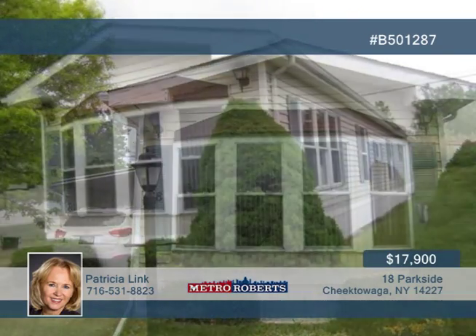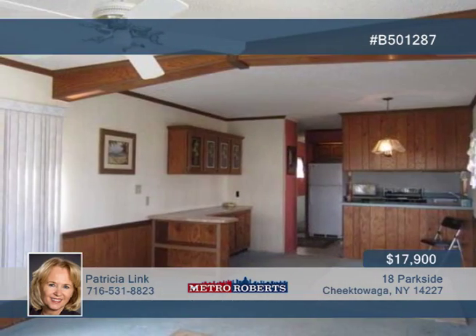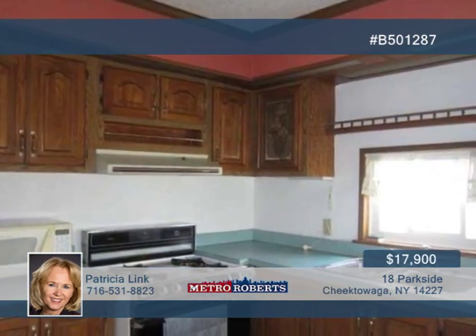Take a tour through this beautiful two-bedroom single-wide home located in the lovely Parkside Village. You can live close to all conveniences here and still be very private.